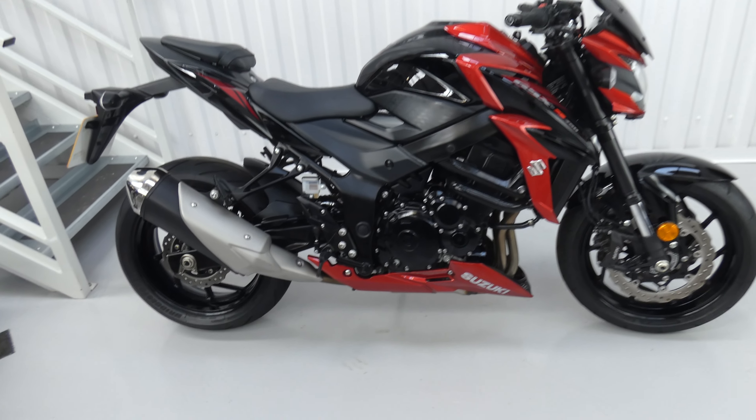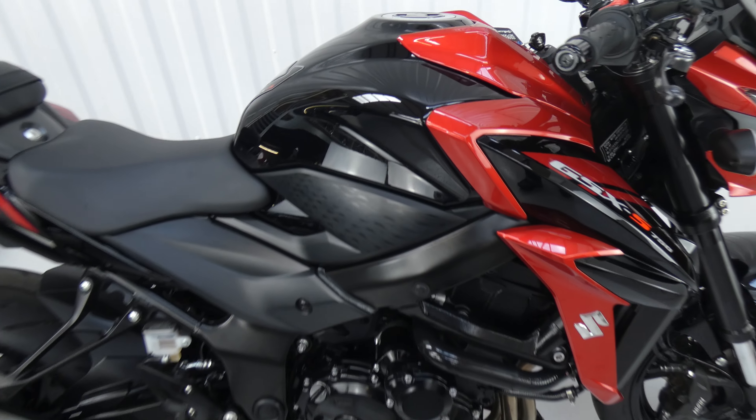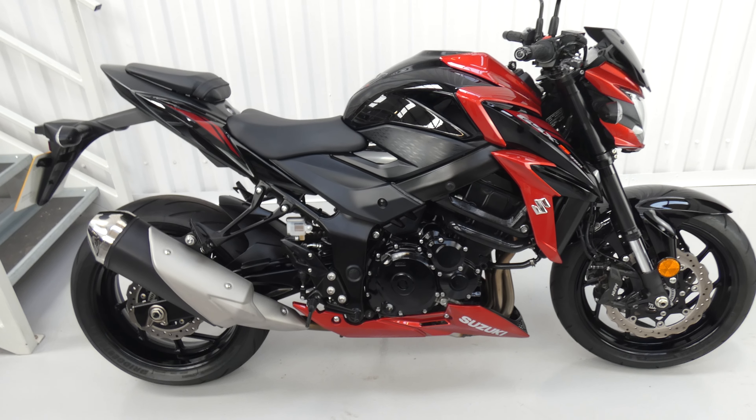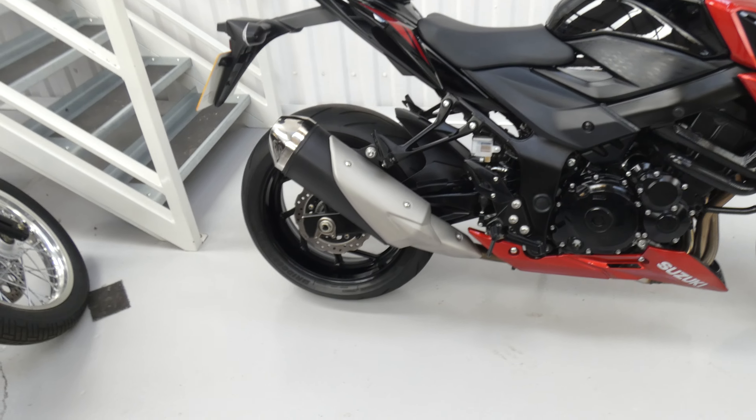It's a standard bike in candy-daring red with black, lovely colour. It's a good all-rounder, immaculate condition, it's got ABS, traction control, usual things, belly pan, standard exhaust.